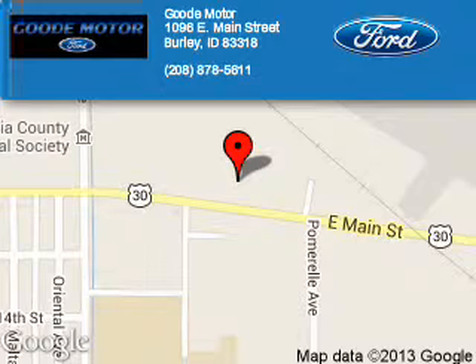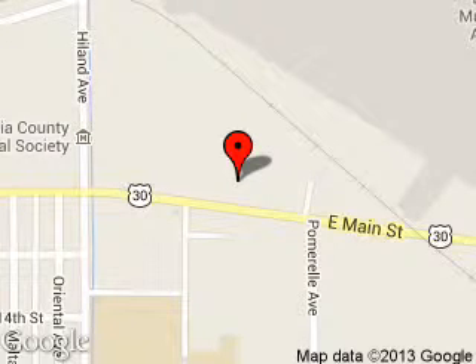Ensure that the experience you have selecting your next vehicle is a pleasant one. We are located at 1096 East Main Street, Burley, Idaho, 83318.